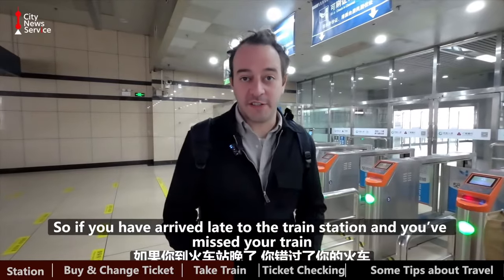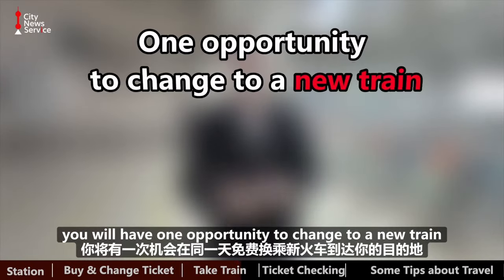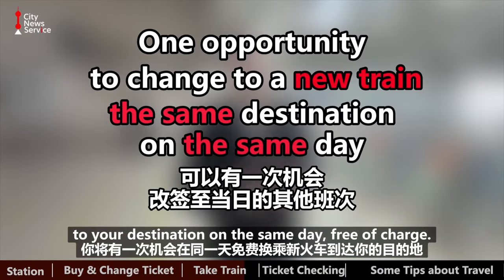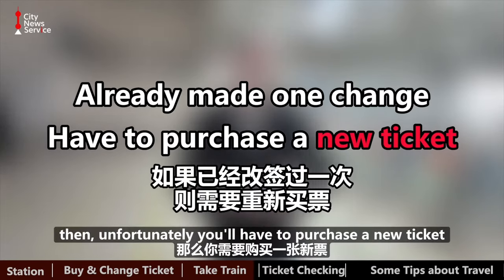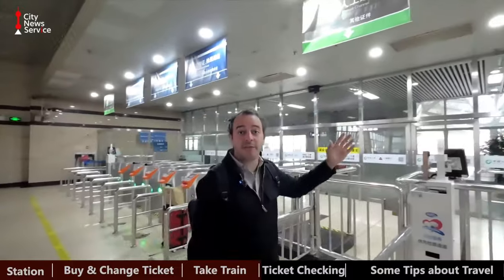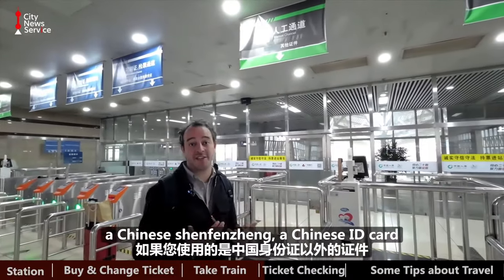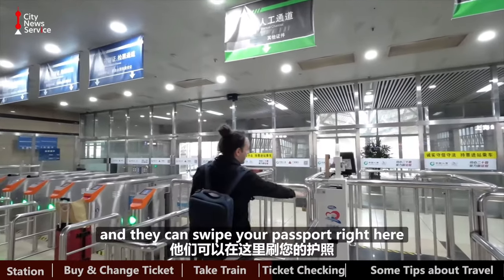If you have arrived late to the train station and you've missed your train, you will have one opportunity to change to a new train to your destination on the same day free of charge. If you've already made one change and you've missed your train, then unfortunately you'll have to purchase a new ticket. This is the manual ticket checking lane — if you're using a form of ID other than a Chinese Shenzhen or Chinese ID card, then you'll need to go here.